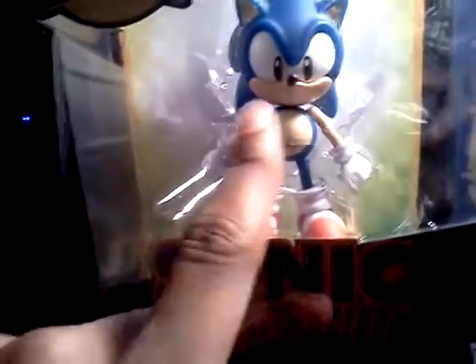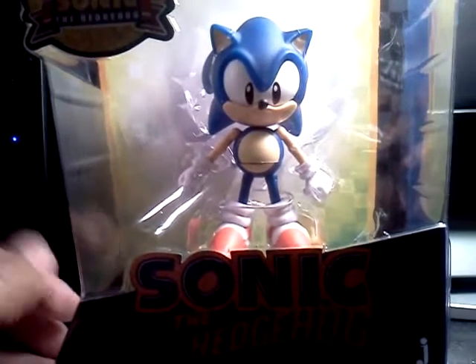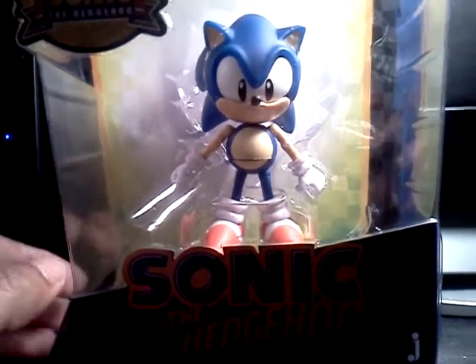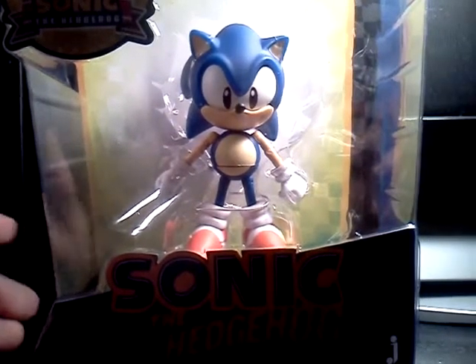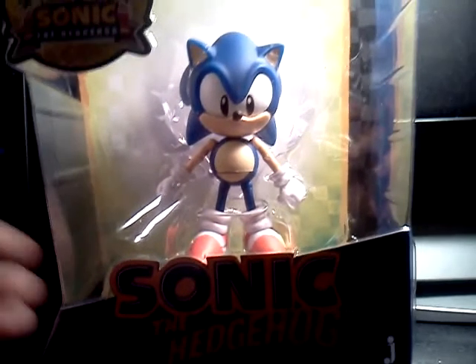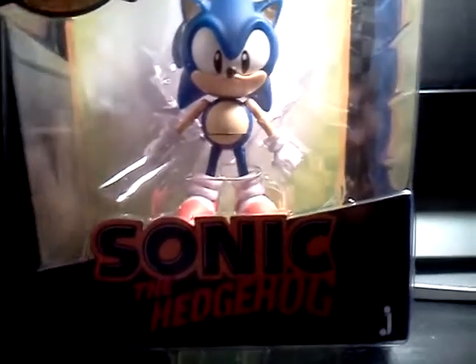At least this version of the Sonic figure line is going to be hard to find, and most likely within 10 years — probably 20 years from now — this is probably going to be worth a lot of money. Whether someone buys it now, it's going to be worth a lot of money. So I'm going to keep this in package and in mint condition.